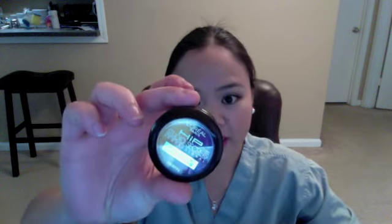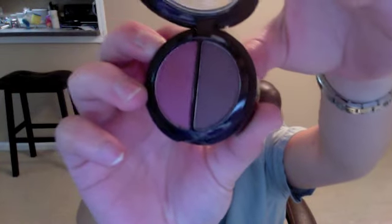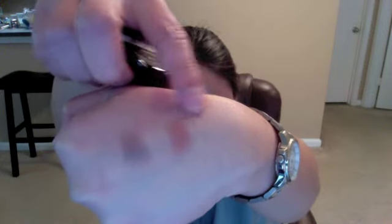Then I went to Target to go grocery shopping and I got these two L'Oreal Hip Duos because they were on clearance for $3.49. This first one is the Duo in Flamboyant — it's a purple and yellow — and I swatched it here. The other Duo is called Cheeky, and it's like a pinky purple and a deep plummy color. That's what it looks like swatched — that's the purple and that's the plummy color.